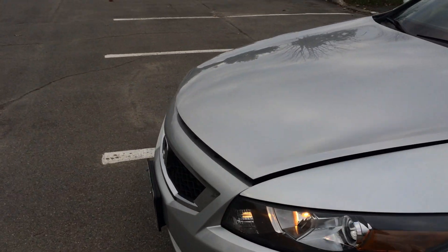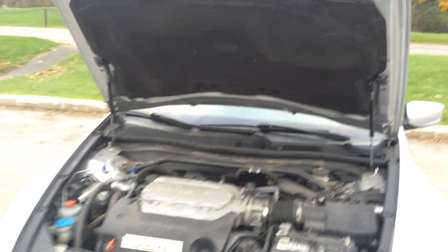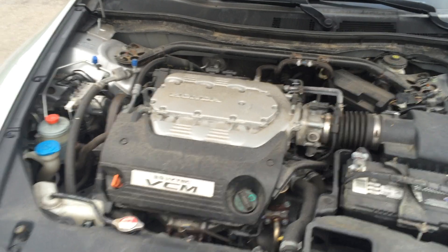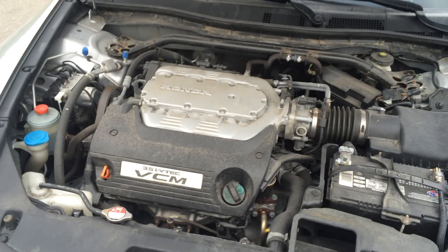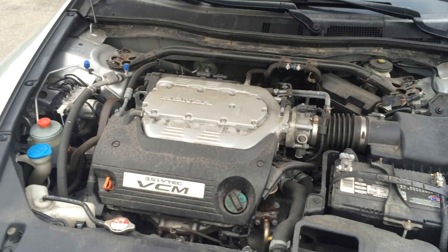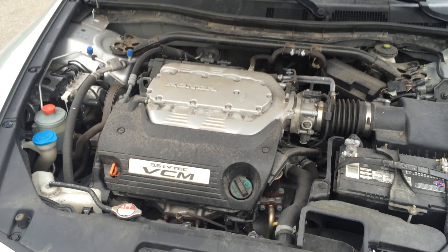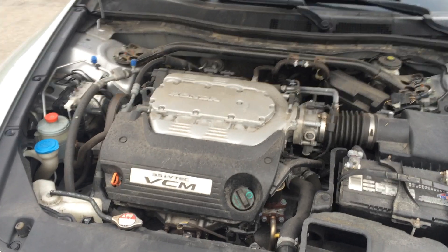Now I'll show you guys the engine. It's nice that the struts hold the hood up automatically, which is very handy. Honda's 3.5-liter i-VTEC V6 with VCM — Variable Cylinder Management — so it shuts off two or three of the cylinders depending on whether you're cruising or driving around town. 271 horsepower and 254 pound-feet of torque. Still very quick, no problems here. I really like the power plant in this car.